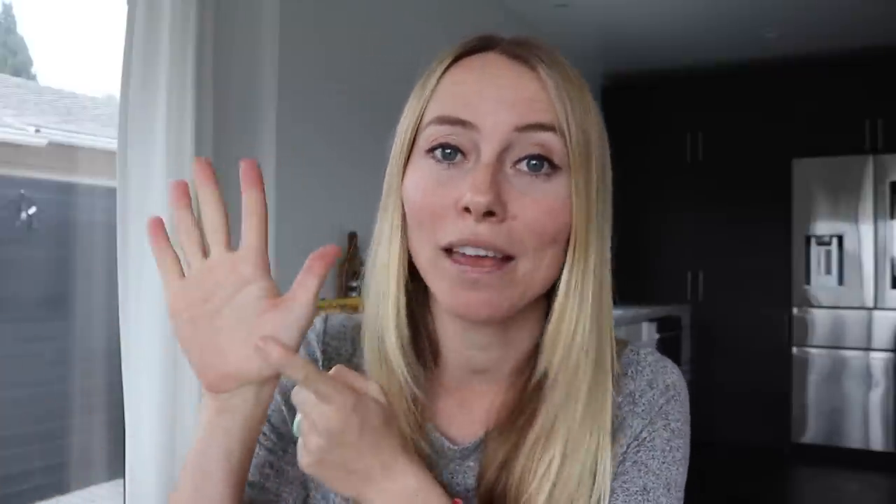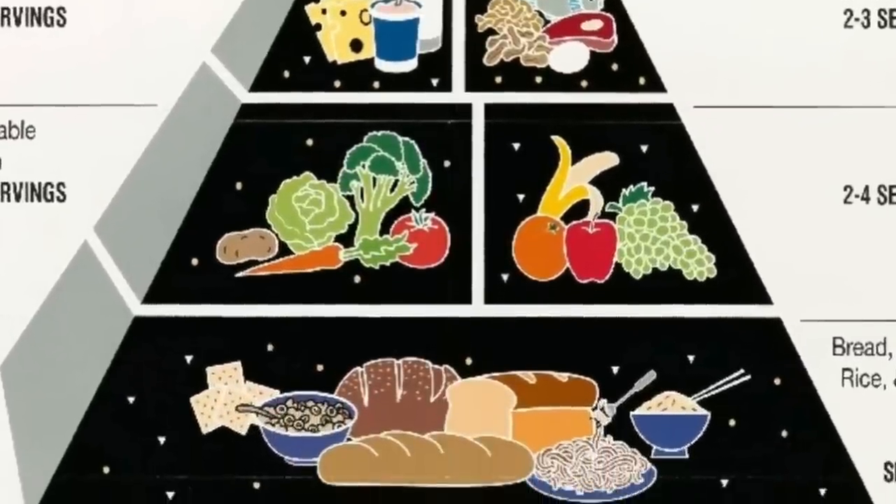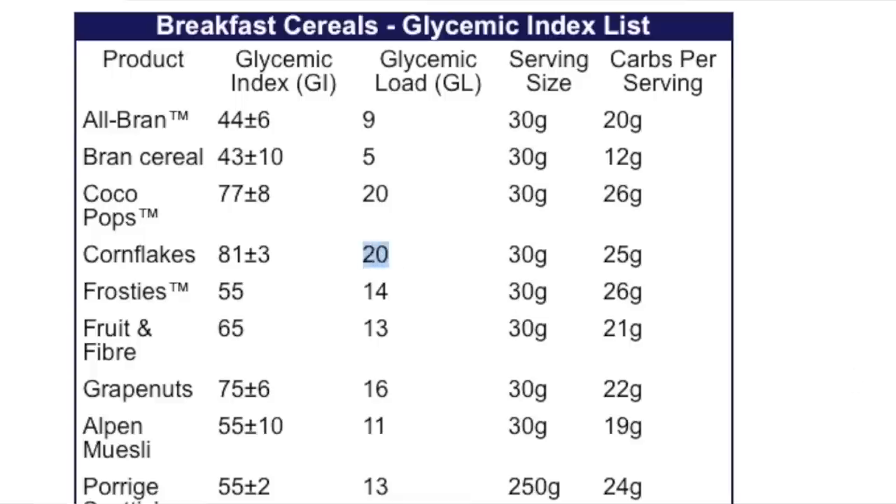Another portion control method you've probably seen is the hand method — the palm of the hand for protein or a thumb of fat. What you'll also notice about this method is that it allows for quite a bit of highly starchy foods, specifically those considered high glycemic. These methods are usually just following the USDA guidelines, famous for the bottom of the pyramid. For example, even a simple one-cup serving of cornflakes has a glycemic load of 20, which is considered a high glycemic load.